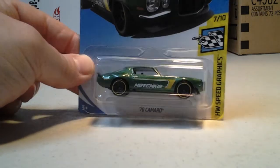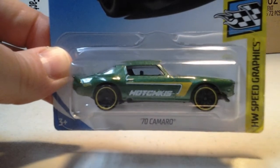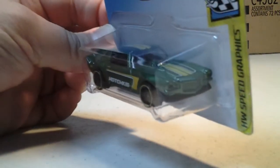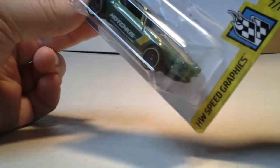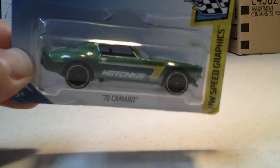So we have one from the B case. It's the 70 Camaro in green with some yellow. Speed Graphics. Check that out.